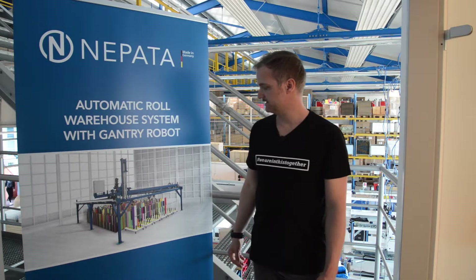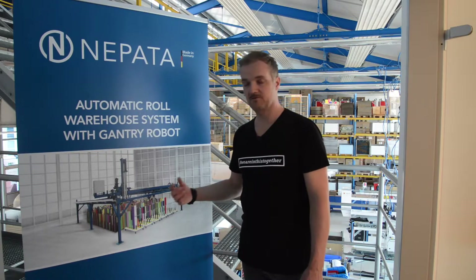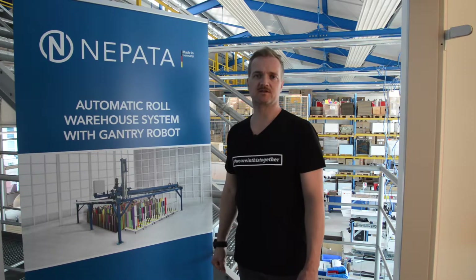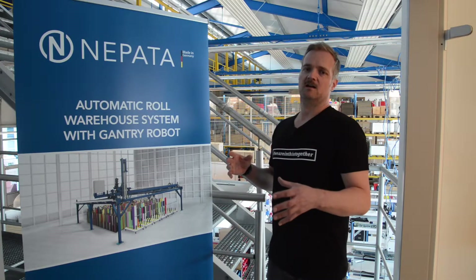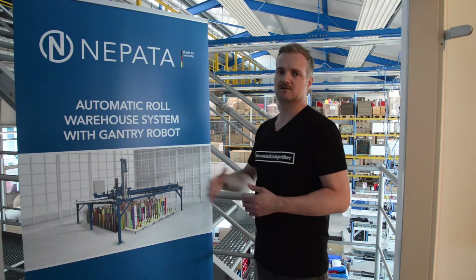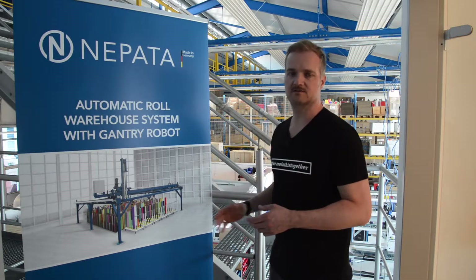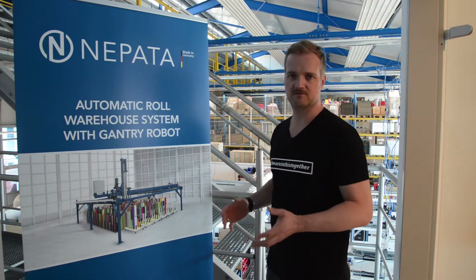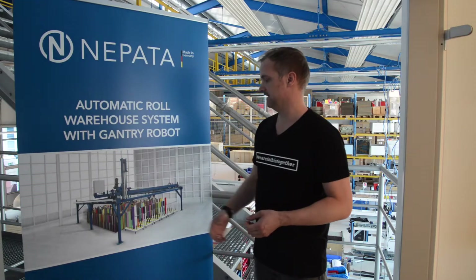The robot puts the rolls on trolleys and the operator grabs the rolls to convert the jobs on order. This all needs to be connected not only with the NEPATA machines but also with our ConvertPlus 2 software. Once an order is imported in our software, we can send the information to the robot to prepare the rolls and sort them on the trolleys by order, so it's not confusing for the operator which rolls are for which order.